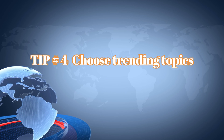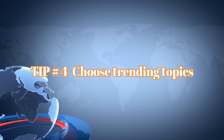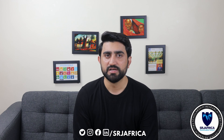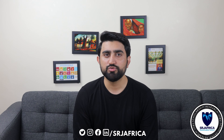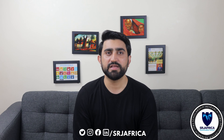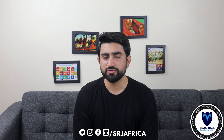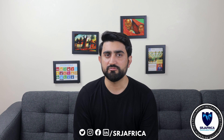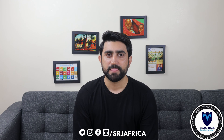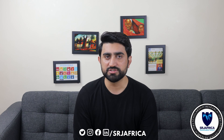Tip number four is very important for all types of researchers — early, mid, or advanced level — to work on trending topics. I have already uploaded a video on my YouTube channel on how to select a trending topic for your research paper; you can find the link in the description. Working on a trending topic is also a very important tip for any researcher, as it gives you more chances to get citations.